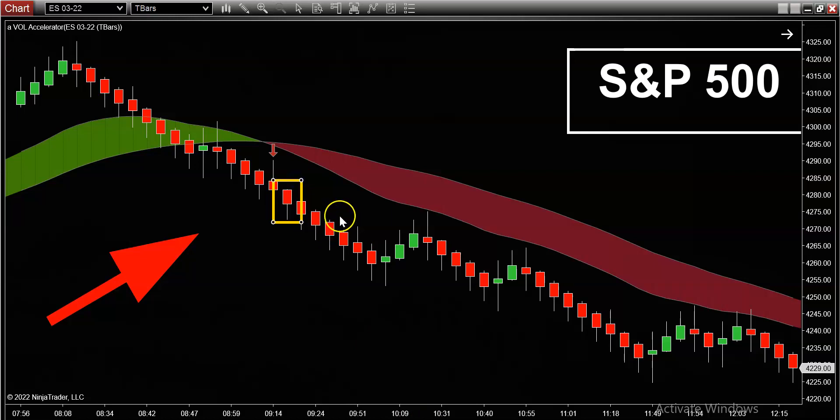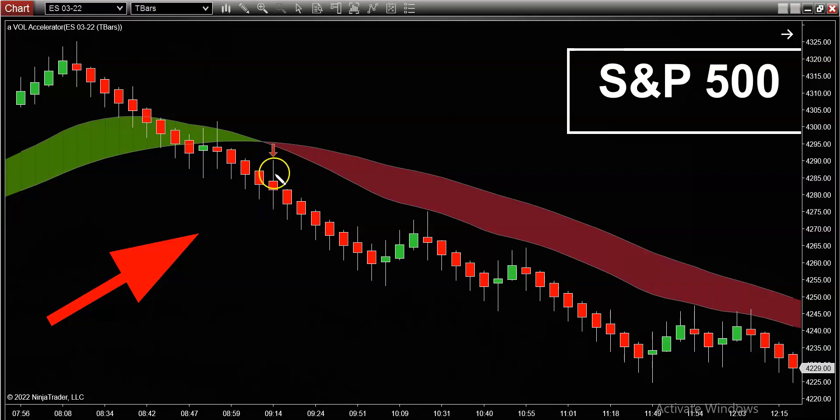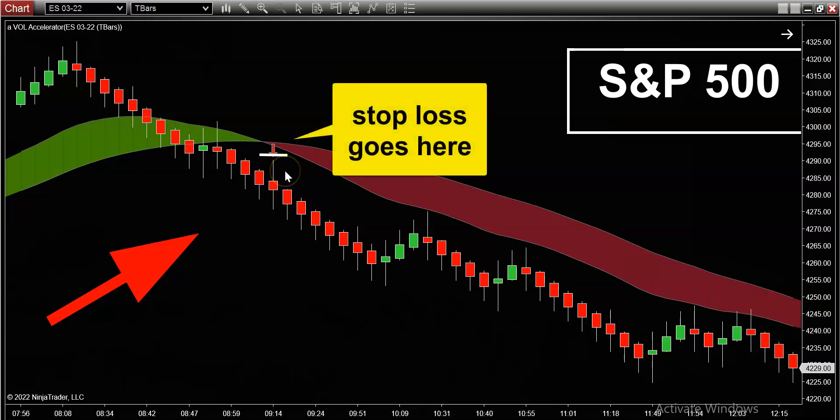Once you decide to go short and open up a short trade, I'll show you where to place your stop. A logical area to place your stop would be a couple of ticks — or a couple of pips if you're trading forex — above the signal bar. That's a logical area for your stop.